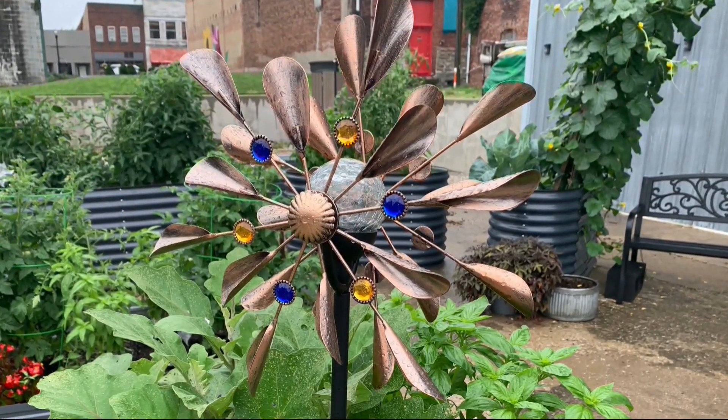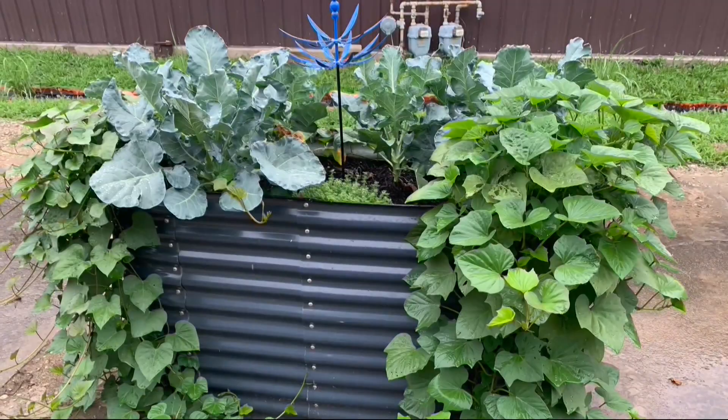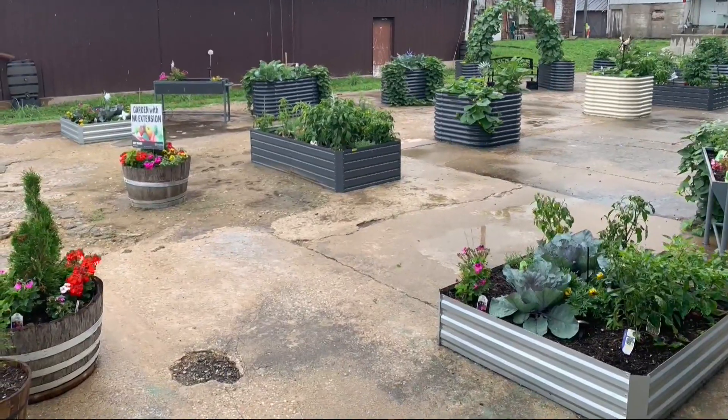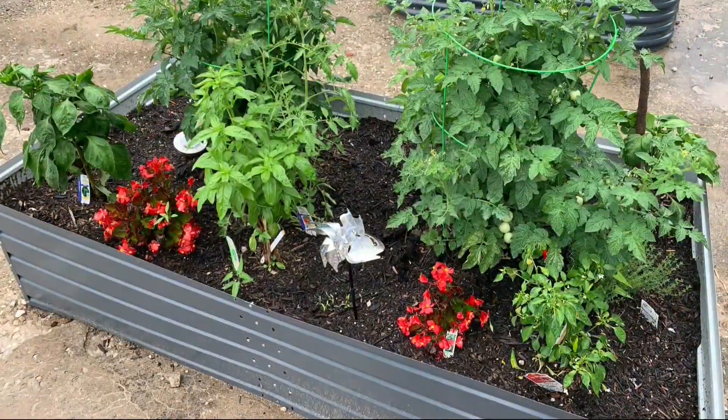McVicker says in addition to the Burke Street Garden, there are 47 raised garden beds at various locations across Macon, like daycares and the health department, that are being watered, harvested, and used by those at each location. McVicker stresses this entire project has only been possible through a huge group effort.